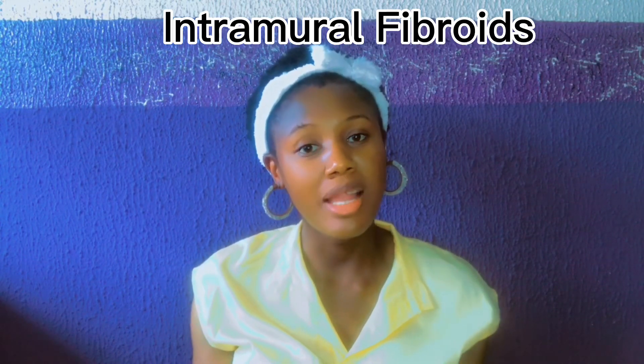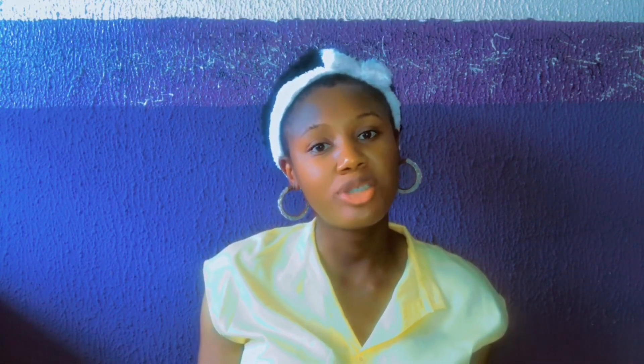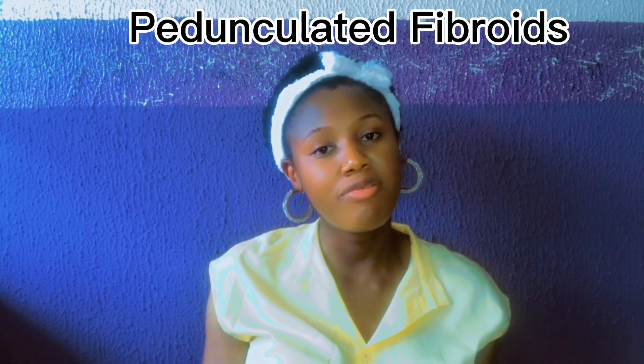Let's look at the classification of uterine fibroids. The first type is intramural — as the name implies, intramural fibroids are embedded in the muscular wall of the uterus. The second type is submucosal — in submucosal fibroids, they penetrate inside and bulge into the uterine cavity.